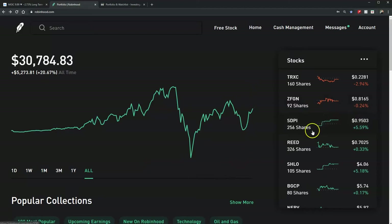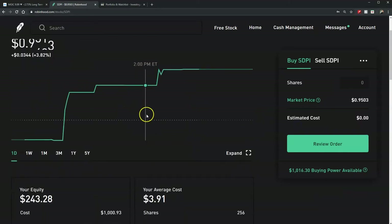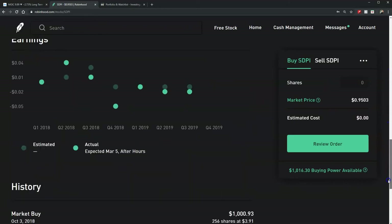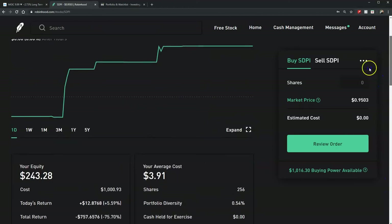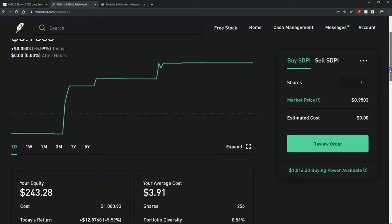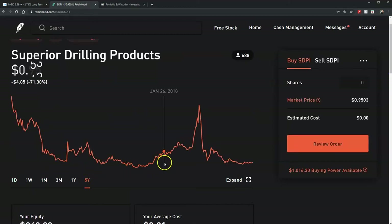The fourth worst is SDPI — Superior Drilling Products. I bought it on October 3rd, $1,000 worth. Right now I have $243 left. If you look at the five-year mark, it started peaking all the way from June 23rd, kept going up and spiked, and I decided to buy it right at that spike. Then it dropped right there — that's why I lost on that one.